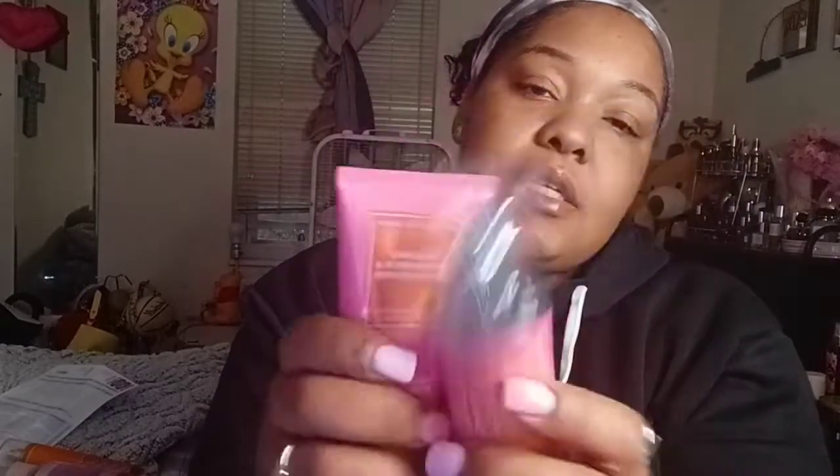Now for the $2.95 sale — I went in the store and got the Bahama Passion Fruit and Banana Flower. I picked this up and I think I had the body moisturizer and body wash to go with this. You can really smell that passion fruit and that banana flower, so I picked these little minis up.